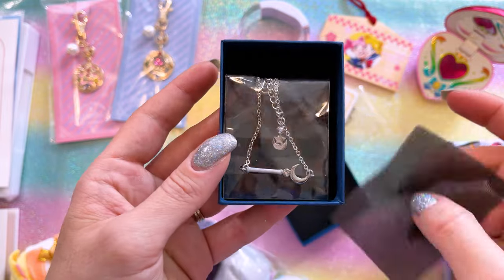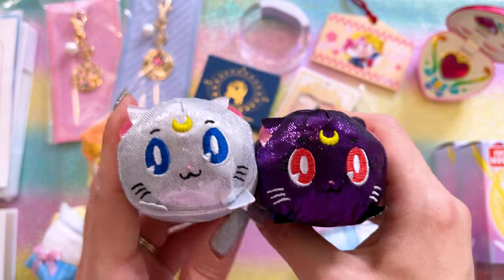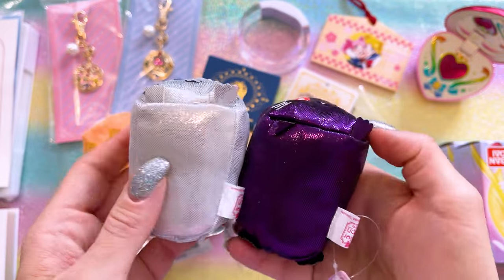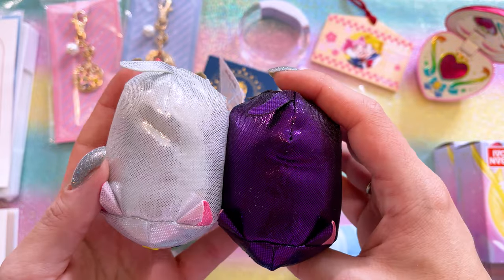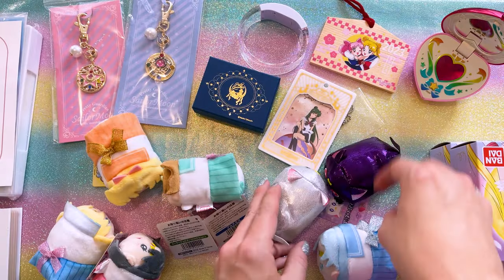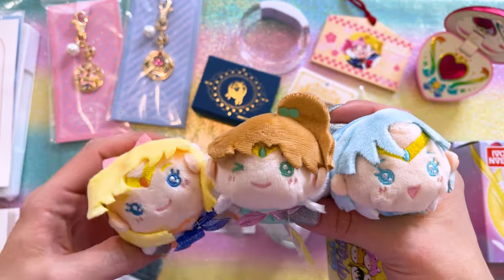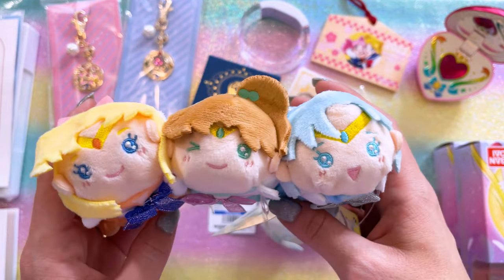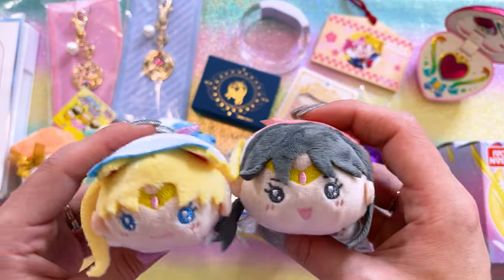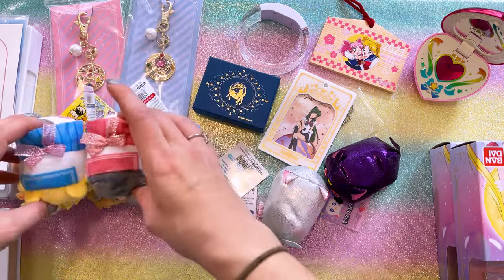I love collecting these adorable little ote damas. Here we have ote damas of Luna and Artemis — these are very blinged-out versions. They look like little sushi rolls and I just love that. All of them are so, so cute. Then we have pastel versions of the inner Sailor Guardians: Venus, Jupiter, and Mercury. Aw, they're so cute. And Mars and Moon. I like the sparkly bows — these are adorable. I can't wait to put them with the rest of mine.